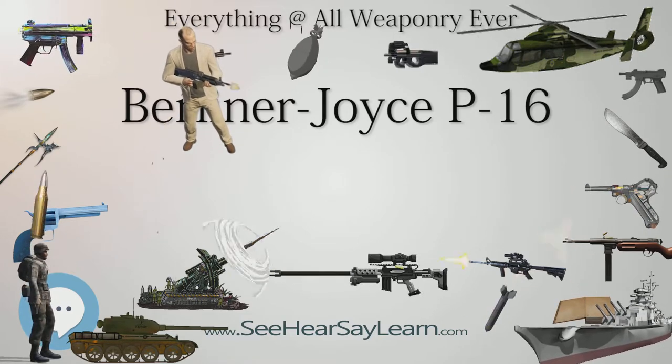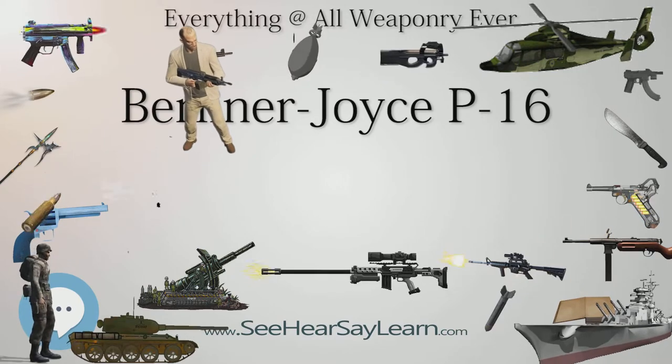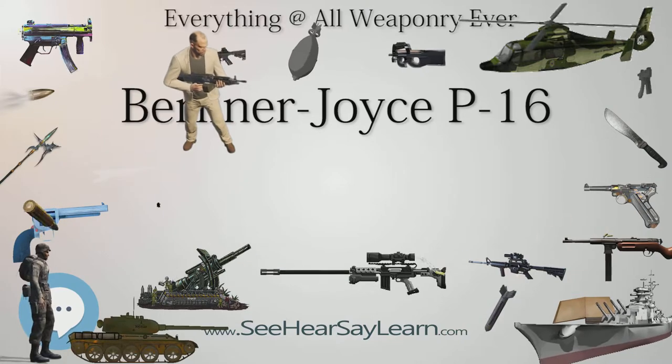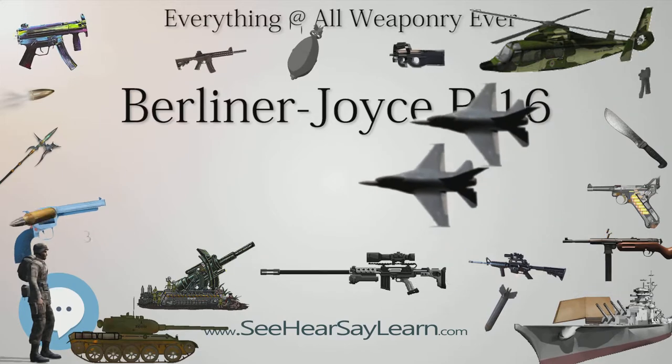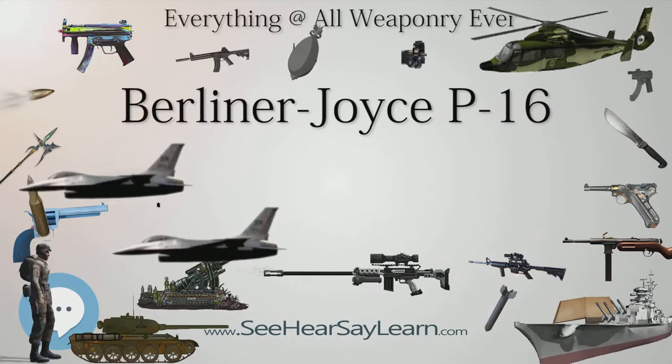During 1931, the USAAC ordered the Berliner Joyce YP-16, which had the distinction of being the last biplane fighter to enter service with the USAAC. In addition, the P-16 remained the only two-seat biplane fighter to be produced for the Army after 1918.